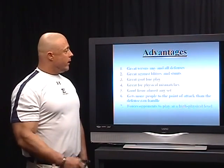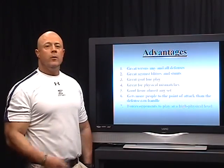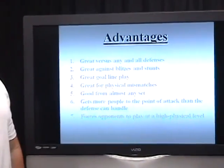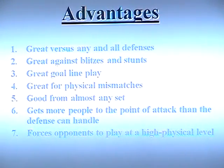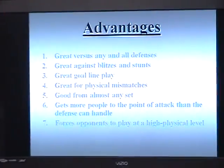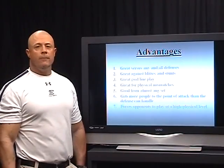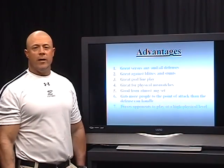The advantage of the power? It's great versus any and all defenses — no matter what the defense comes up into, we can block it. It's great against blitzes and stunts; with the extra pullers, when they blitz us or do some kind of twist or stunt, we generally pick it up fairly easily. It's a great goal line play — I don't think there's a better goal line play in football than power. We don't have to come up with a new package or a new play to score inside the 5.